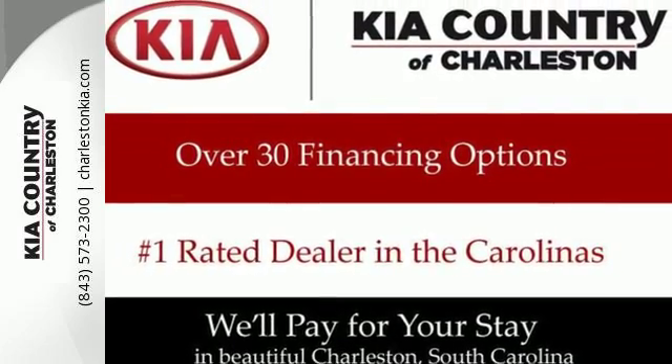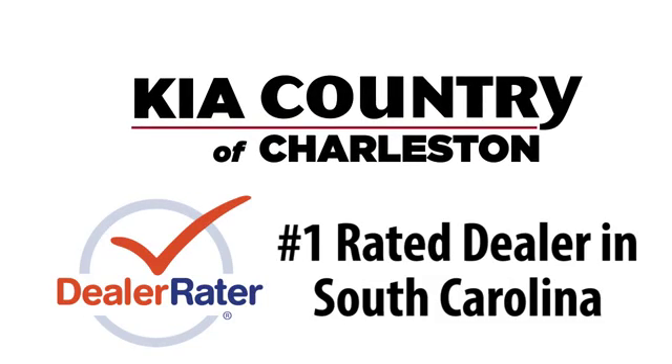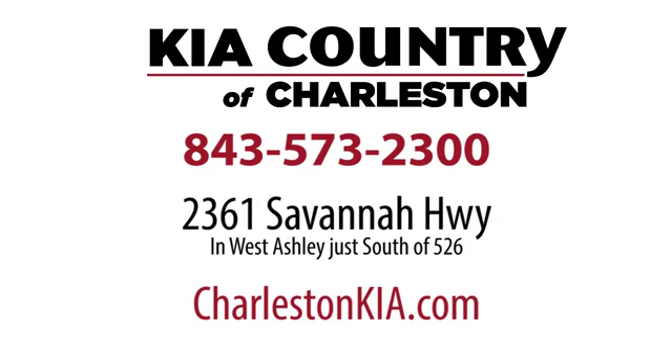Come give it a look today. Kia Country of Charleston, the number one rated dealer in South Carolina for the third straight year. Conveniently located at 2361 Savannah Highway in Charleston, South Carolina.